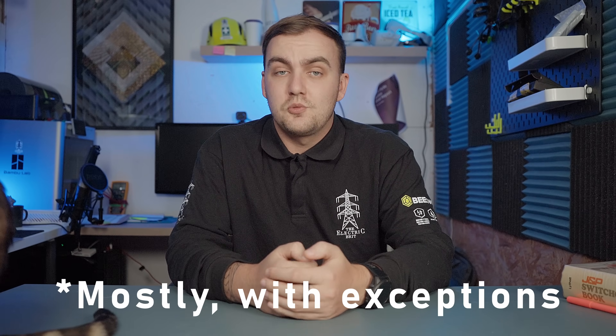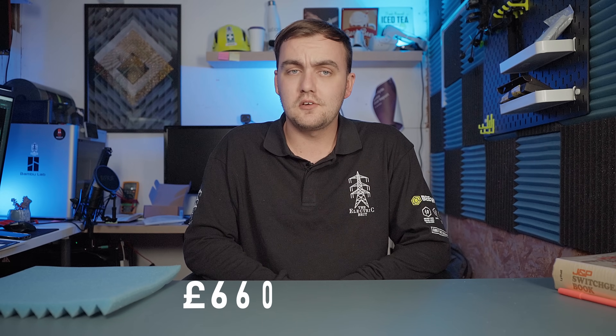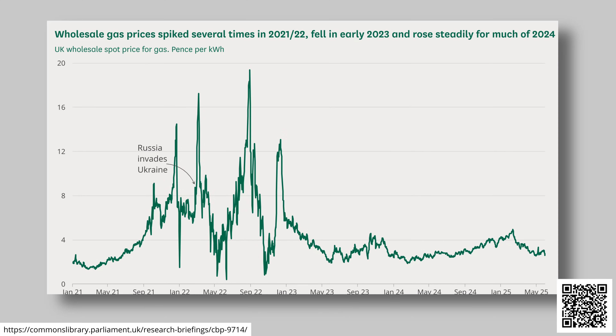So when you hear the phrase 'gas sets the price of all energy,' this is what that means, and why firing up gas at peak times is not just bad for emissions but also bad for bills. CFDs are great for consumer bills — in an 18-month period between 2021 and 2023, wind farms paid back £660 million to consumers during the gas crisis, which is about £30 off your energy bill.